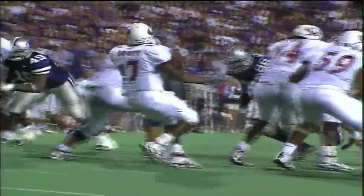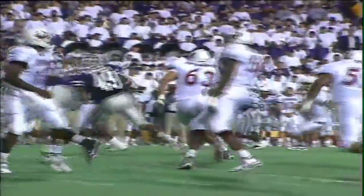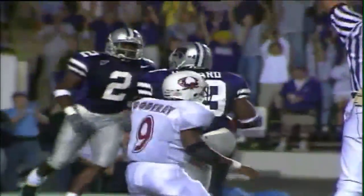Great defense by Kansas State. K-State's defensive tackle was in the quarterback's face, making him throw the football into a situation where he could not see Darren Howard. He threw the football toward Howard, who jumped up in the air, made the catch, and then outran everybody to the end zone for a K-State defensive touchdown.